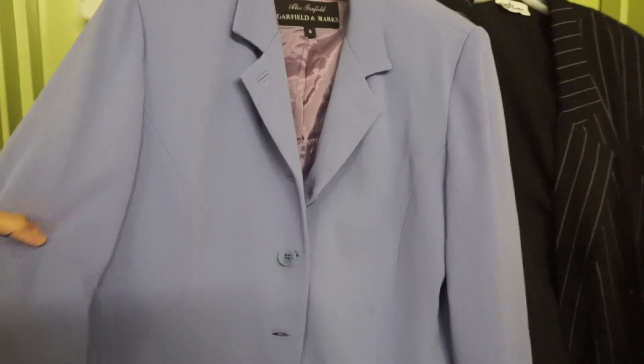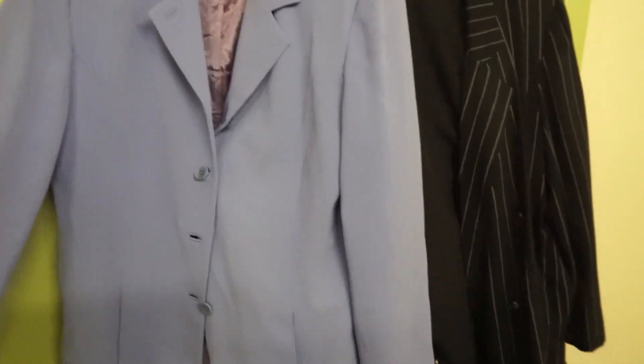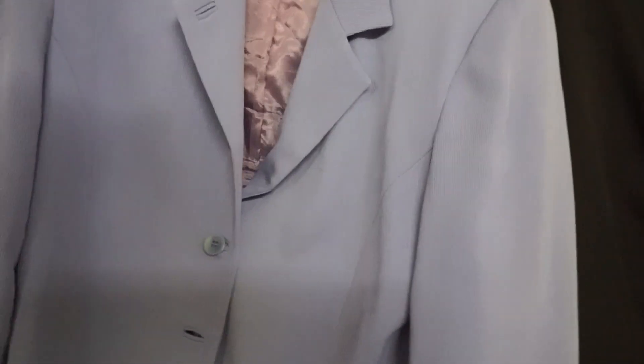Next I have this Garfield and Marks one. This one's really pretty — I love the color. It might look like a periwinkle blue but it's definitely lavender in person. Twenty-five bucks, so I really hope this one looks good because I like it.